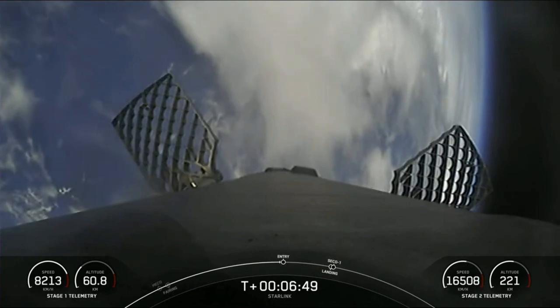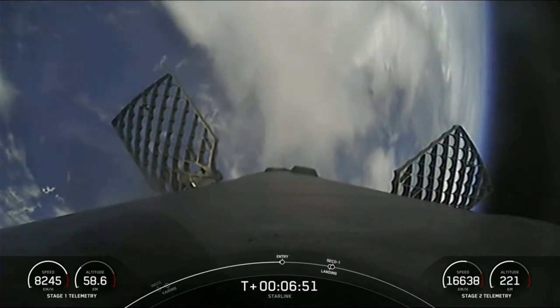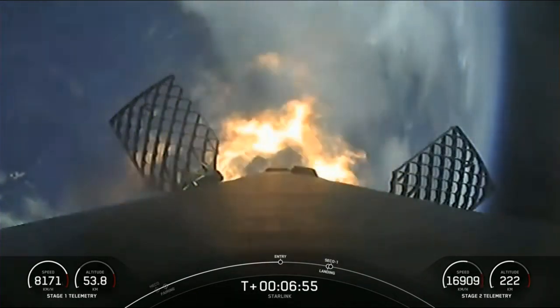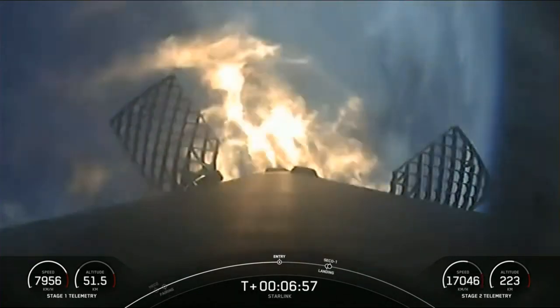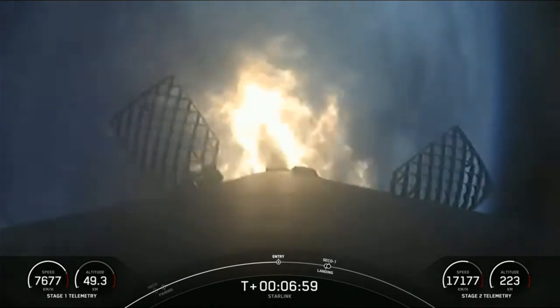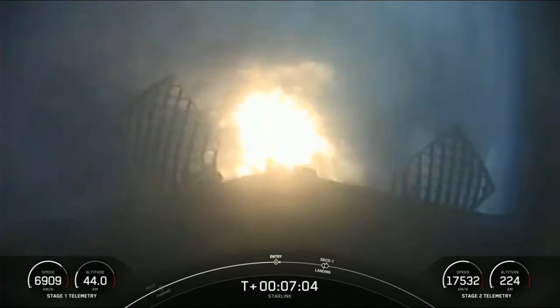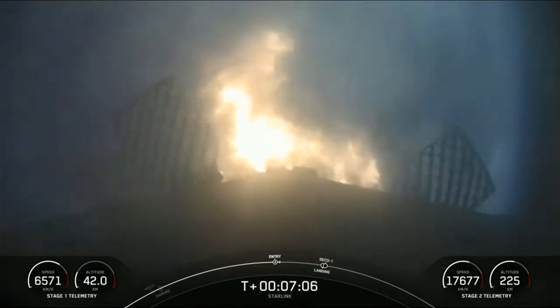Stage 1 FTS is saved. Stage 1 entry burn startup. Successful startup of three of the Merlin 1D engines on the first stage. This is slowing down the vehicle as we start getting into the atmosphere. Stage 1 entry burn shutdown.